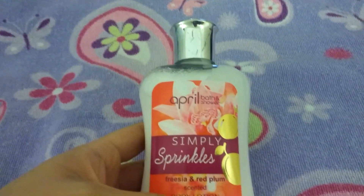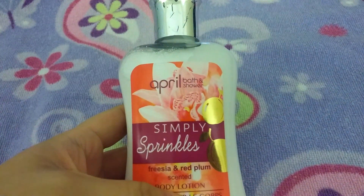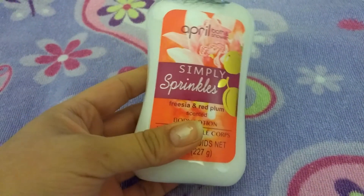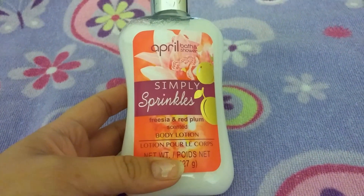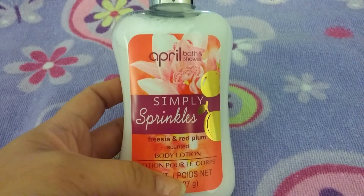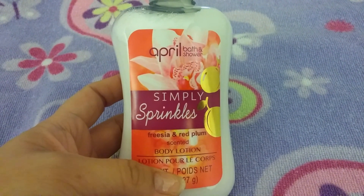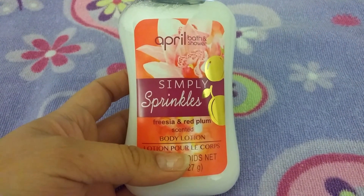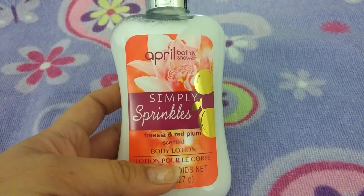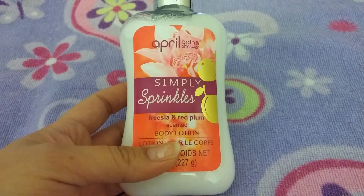The next thing I got was this lotion — April Bath and Shower Simply Sprinkles, in the scent Freesia in Red Plum. It smelled really good. It's my first time seeing these at Dollar Tree. I've heard different people say they really like these products, so we'll see how that works out, but the scent was really, really good.